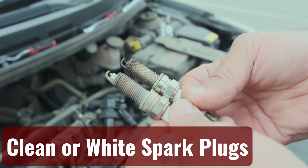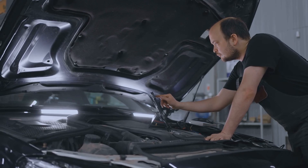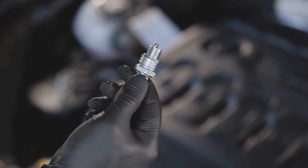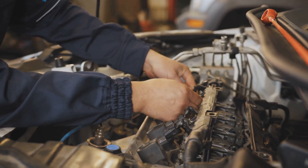Clean or white spark plugs. Things get dirty when everything is operating as it should. You have a problem if one of your spark plugs is white or appears to be brand new when you remove it. Although it's not always the case, you would typically associate dirty spark plugs with defective spark plugs. There should be some residue left on your spark plugs from the burning fuel, and there should be more residue on an older spark plug.